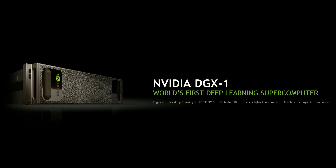It is engineered top to bottom for deep learning. It's 170 teraflops in a box. On a rack, it's two petaflops — a two-petaflop computer for deep learning. It has eight GPUs, eight Tesla P100s organized in a hybrid cube mesh. It accelerates all the major AI frameworks. Let's take a look inside.